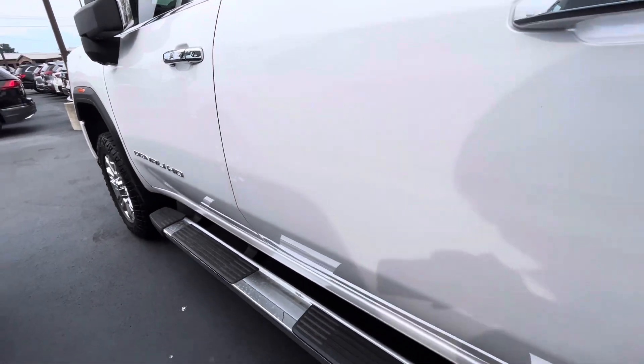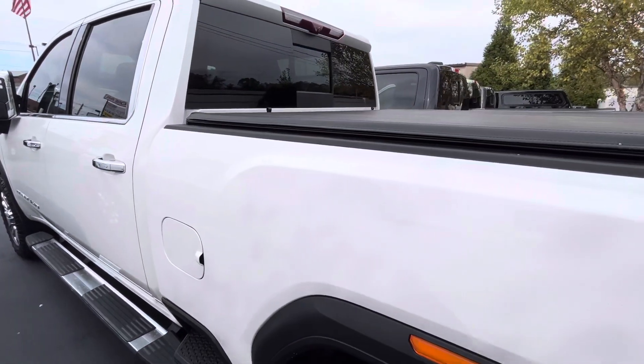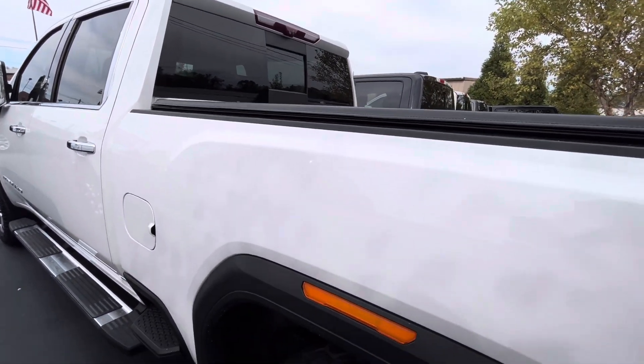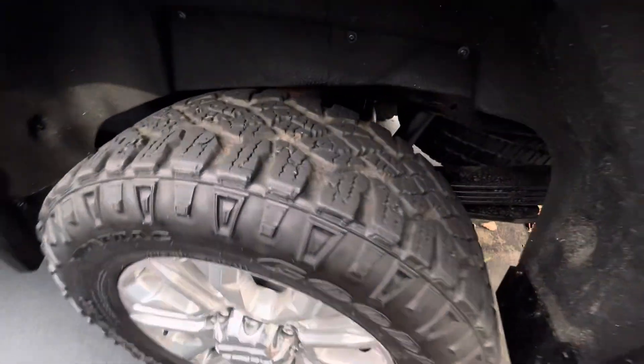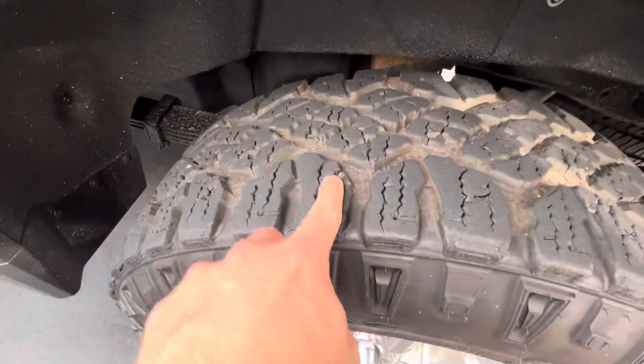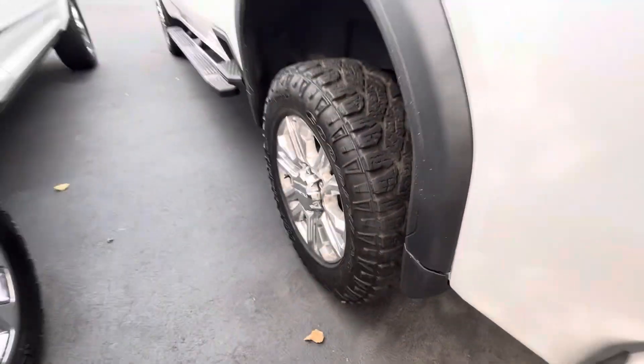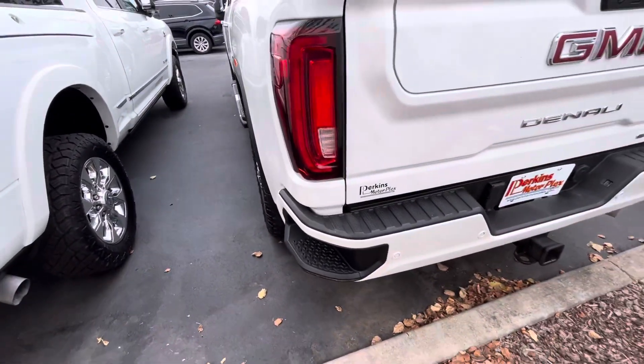Of course, the fixed running boards. Most of these work trucks still have the fixed running boards rather than the power boards, even on the higher trim packages. Here are the tires — you can see a couple spots just where it looks like it has been on some gravel or dirt, but the tread on them is still in great shape.